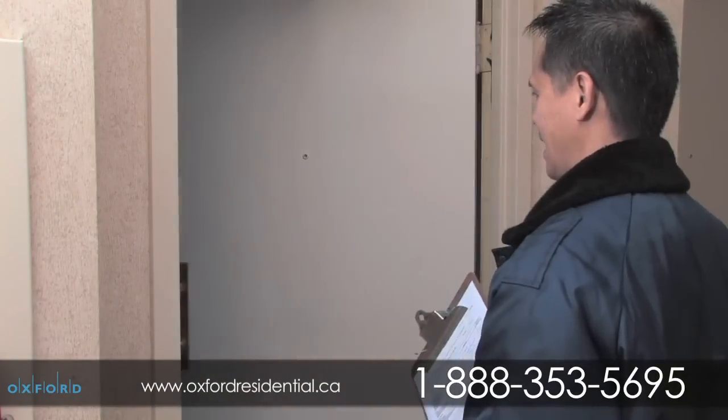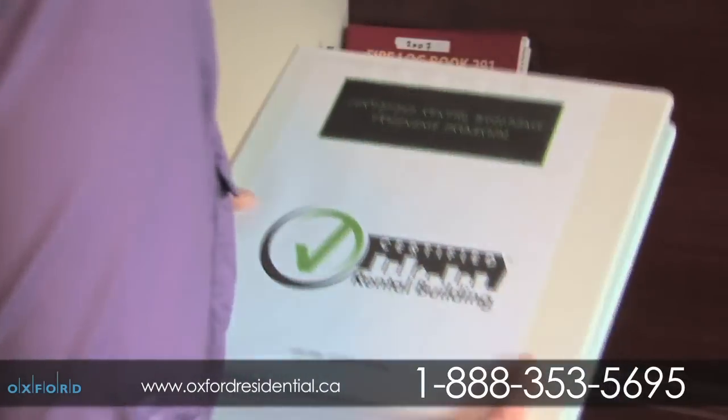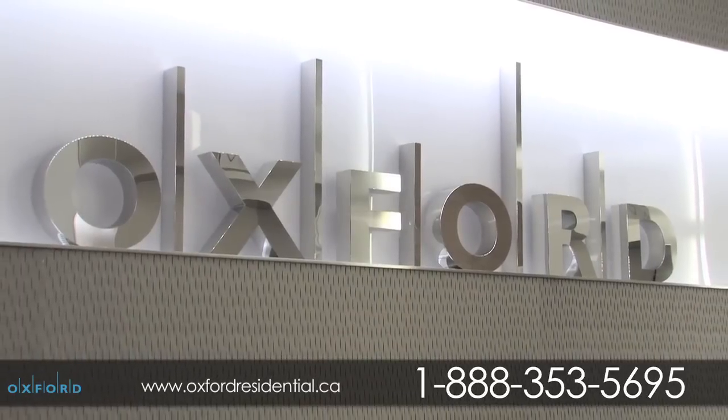You can rent with confidence, as this building is part of the Certified Rental Building Program, passing a rigorous audit of more than 38 quality assurance standards. Brampton Towers is professionally managed by the Oxford Properties Group.